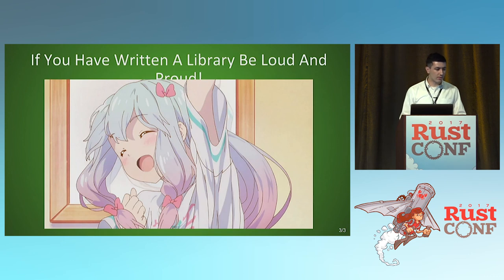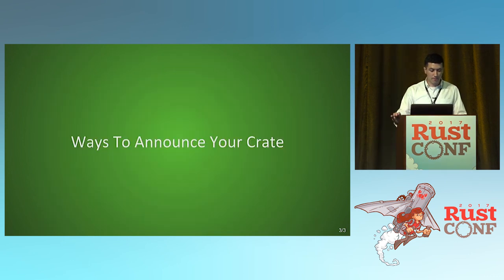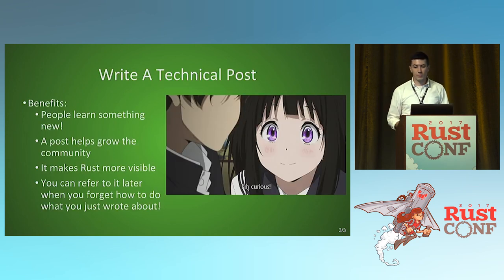If you have a library, be loud and proud about it. One way to announce your crate is through a technical post — it's great because people learn something new. Your post helps grow the community, and more people talking about Rust can convince your employers to use it. And like most people, you'll inevitably forget how you actually did the thing you talked about, and you can go back and look at the post you wrote.